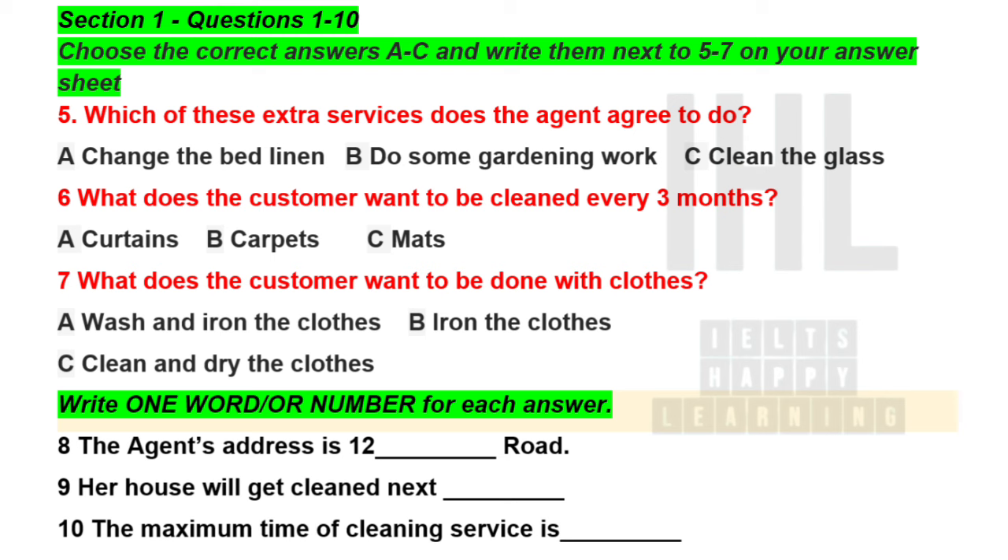Now listen and answer questions 5 to 10. Any extra services you need? Switching bed linen, working the garden, cleaning the glass in the conservatory, that kind of thing? Actually, replacing the bed linen. Yeah, that would be good. No problem. I'll just make a note of that.